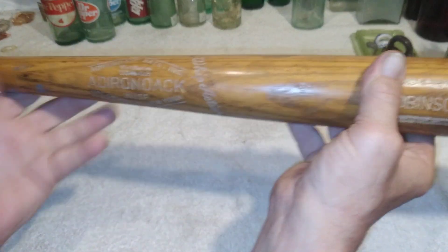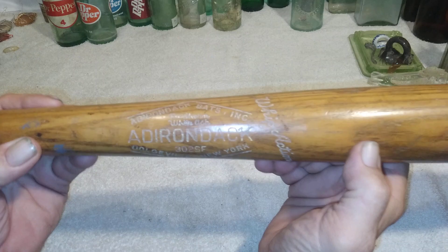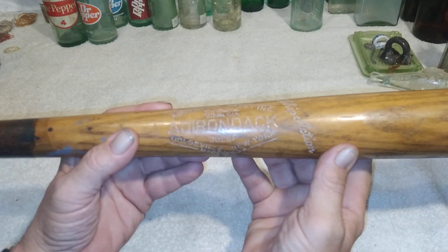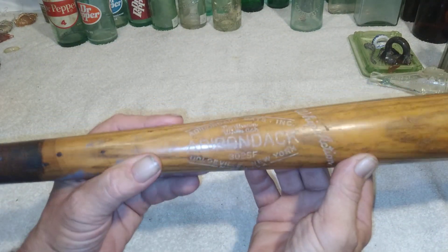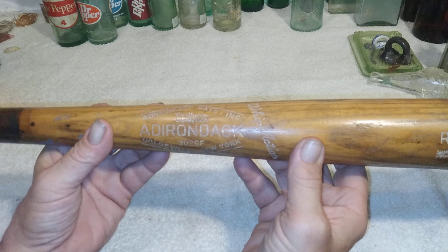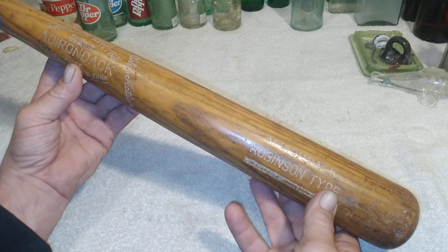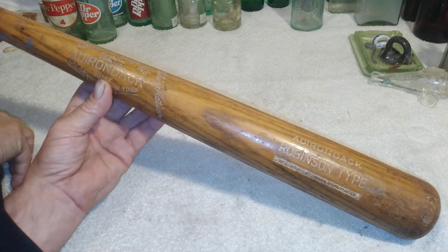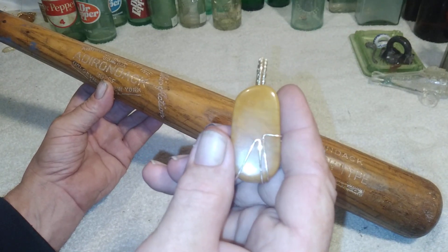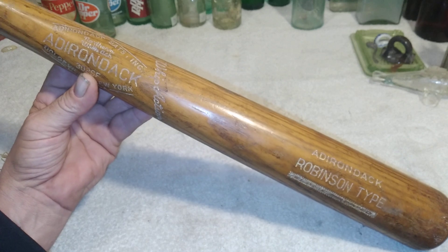I'm challenging all of you — find me a bat like this and let me know what I've got here. I've been doing research, even tried calling antique shops and sports memorabilia dealers — I'm getting nothing. So let me know if you know anything about bats. Like, share, subscribe, and hit that notification bell. You all have a great day.